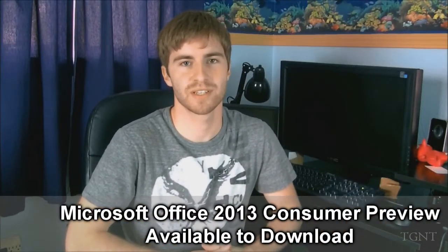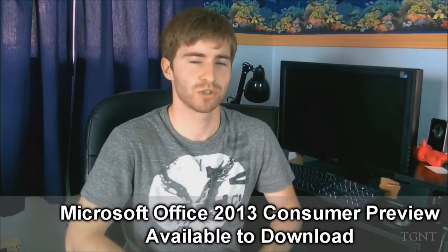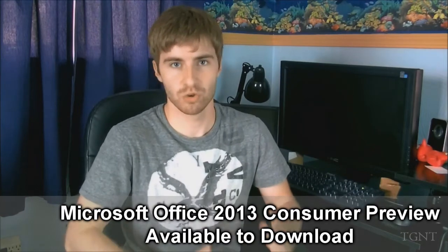Hey guys, what's up? Tyler here with T-Gaming Tech, and today I'm just making this little video to let you guys know that the new Microsoft Office preview is now available for download. Microsoft had their keynote today showing off Microsoft Office 13, and right now you can download the consumer preview of whatever version you'd like.